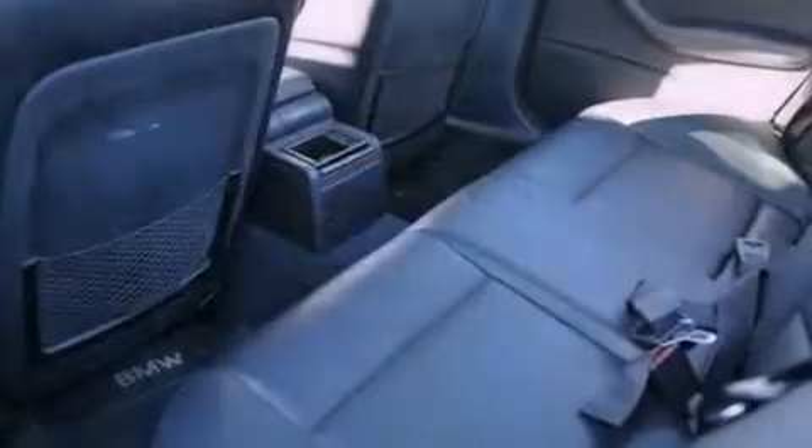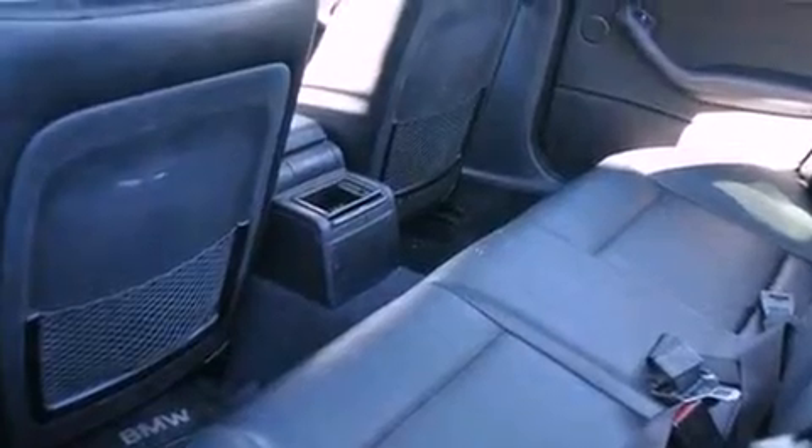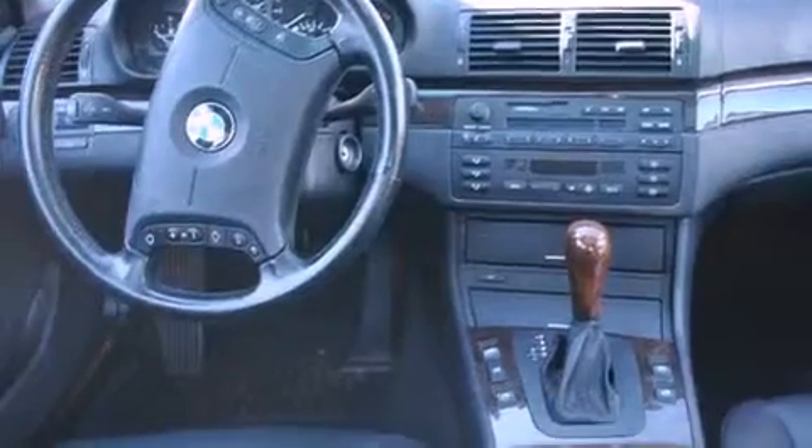Features include air conditioning, cruise control, full-power accessories, a leather-wrapped steering wheel, a passenger-side vanity mirror, and a security system.